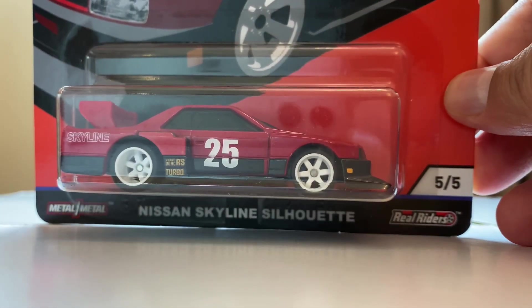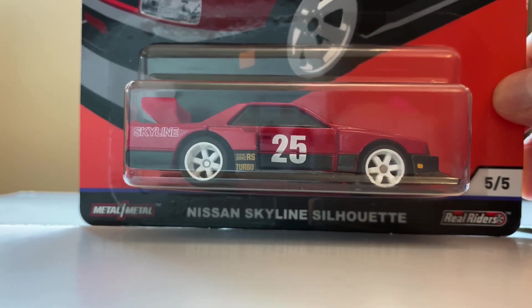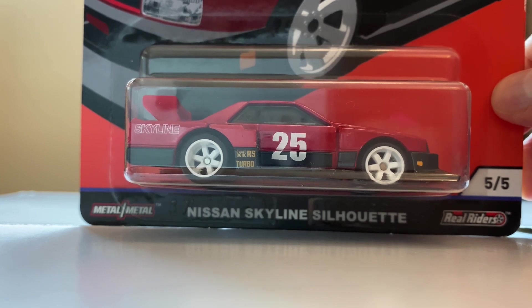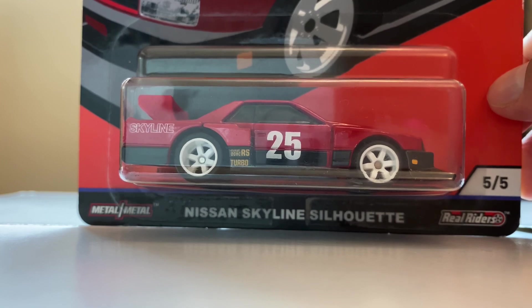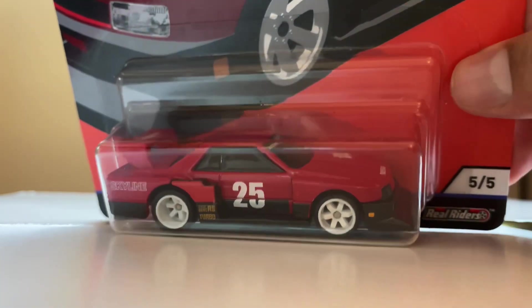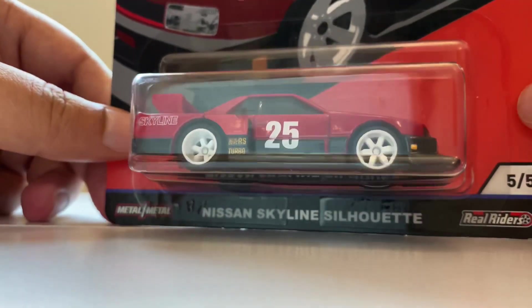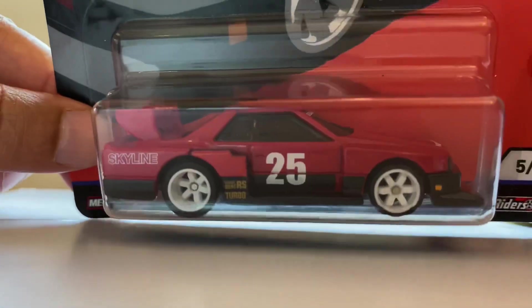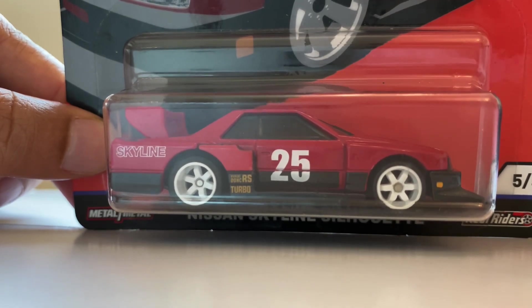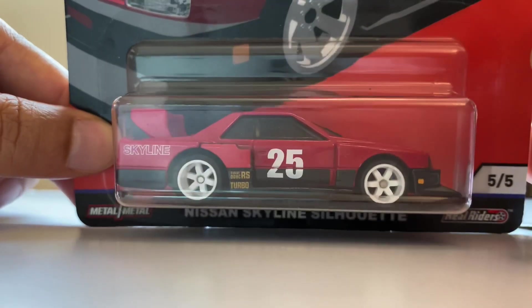It's a decent car to have. There are always followers for this — like any other Skylines they release, pretty much in demand. This is of course part of the Real Riders pack; the Hot Wheels Premium still holds. Marginal detailing, but still fair enough for Hot Wheels standards. It won't disappoint you — good to have in your collection. Thanks for watching, do like, subscribe and share. See you soon!